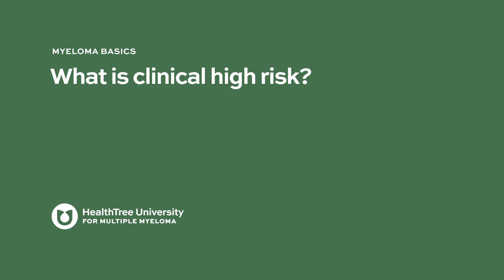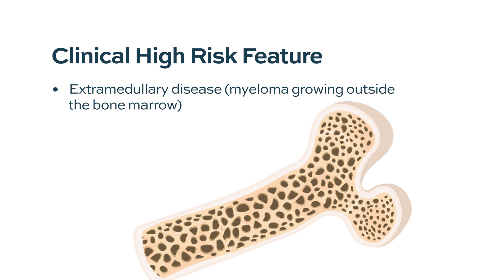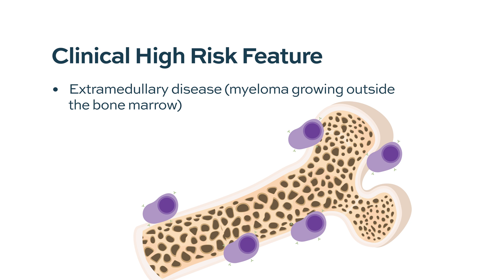What is clinical high-risk? Clinical high-risk is a really interesting question. Patients who present with true extramedullary disease at initial presentation — meaning myeloma growing outside of a bone — will act like high-risk disease. Patients with plasma cell leukemia are also considered clinical high-risk. The definition of high-risk is really evolving a lot.